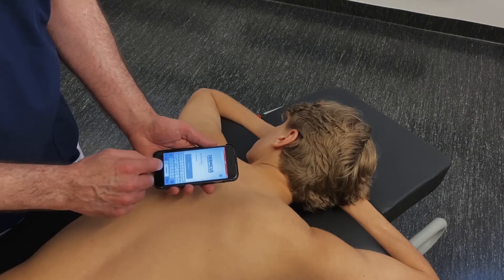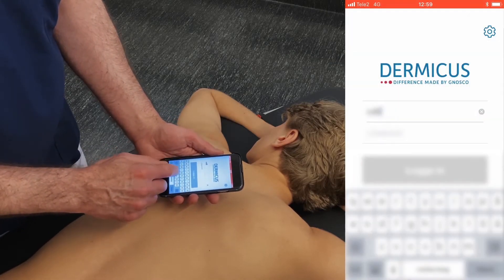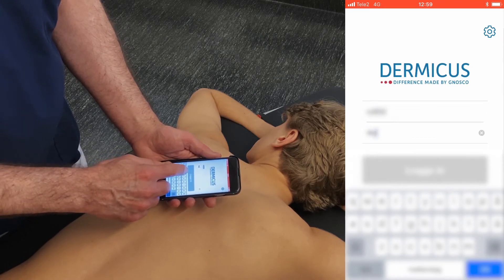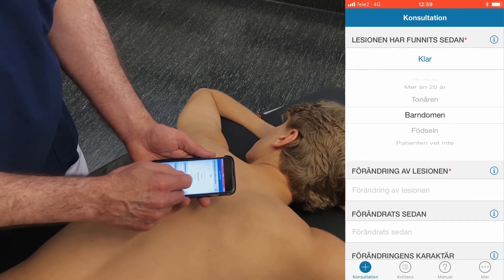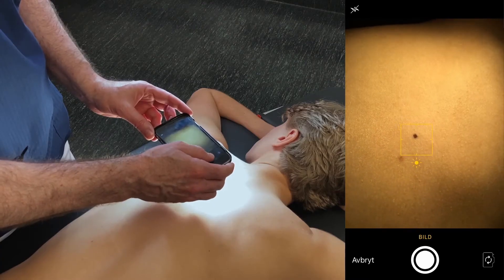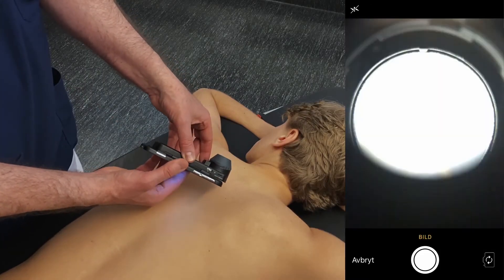And Dermicus works like this: the patient comes to the primary care center or the pharmacy. The doctor or the nurse takes up the smartphone, logs into the mobile phone application, fills in important information about the skin lesion, and takes the images including dermatoscopic images. Everything is securely sent into the platform.